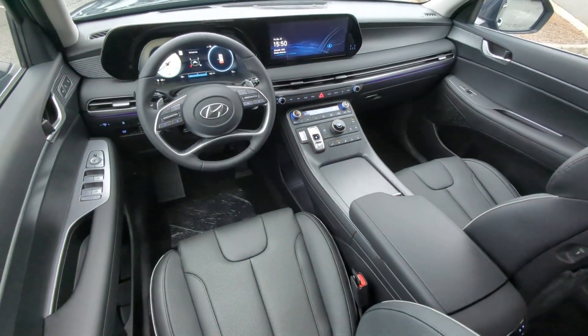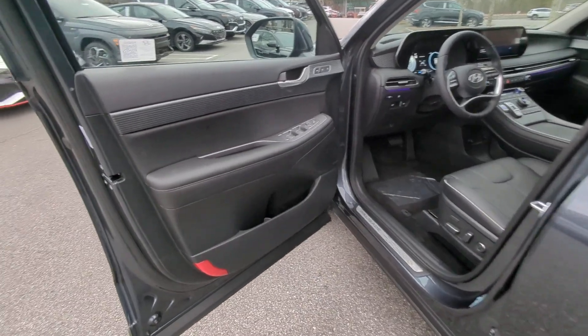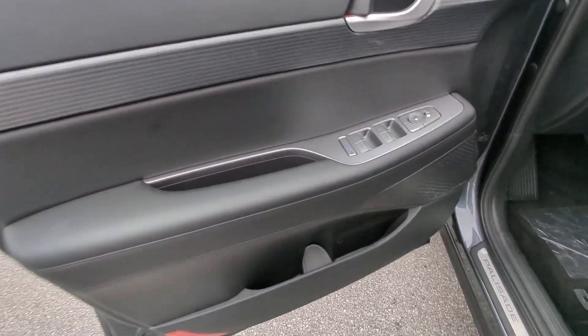Get the style and performance you want and the space you need in this distinctive Palisade. Our team will give you an outstanding test drive experience. Stop in today.